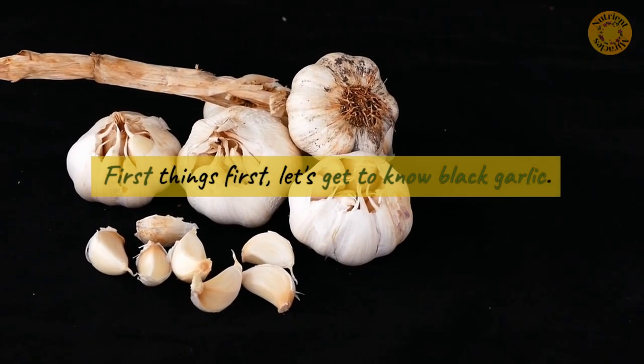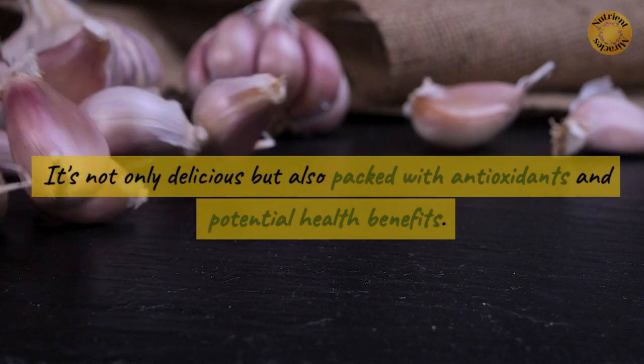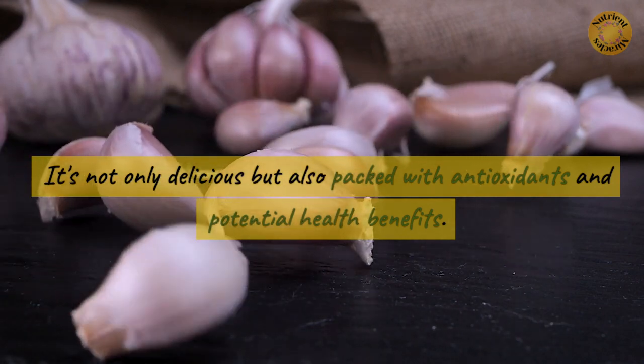First things first, let's get to know black garlic. Created through a slow fermentation process, black garlic boasts a sweet and savory taste with a molasses-like richness. It's not only delicious, but also packed with antioxidants and potential health benefits.